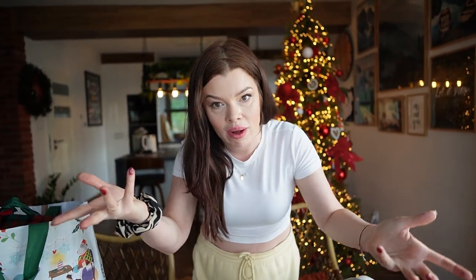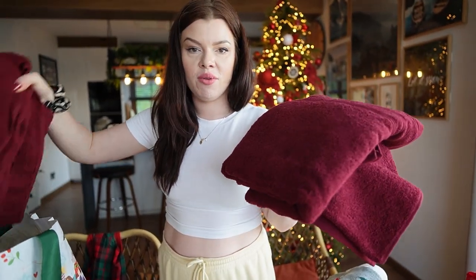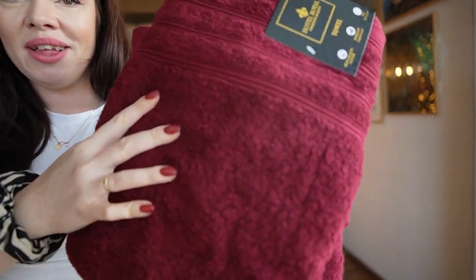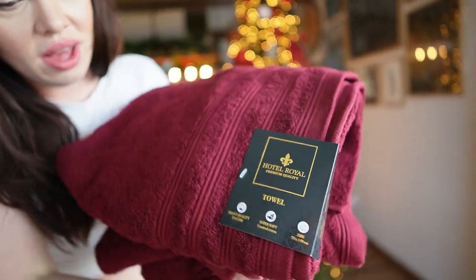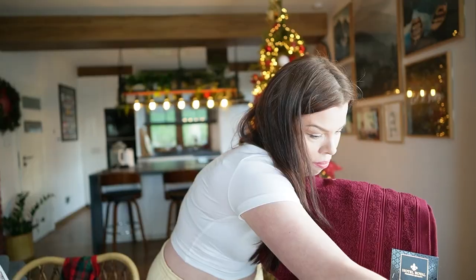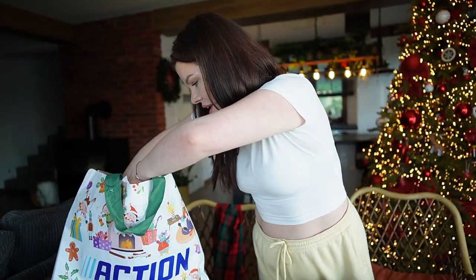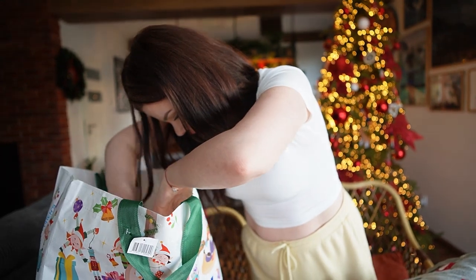W Action kupiłam bordowe ręczniki, które zaraz zawisną w łazience, żeby też tam tę czerwień z całego domu przemycić. Niestety nie było ręczników w kolorze czerwonym — było tylko i wyłącznie bordo, więc bordo wzięłam. I tak nasze ręczniki są mega wytarte, więc stwierdziłam że fajnie będzie je wymienić na Święta, teraz mamy okres przedświąteczny.